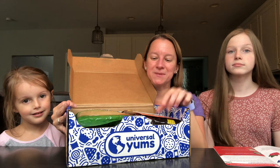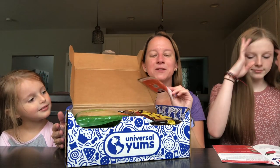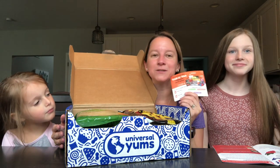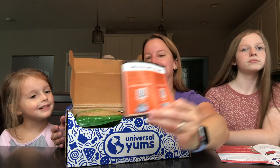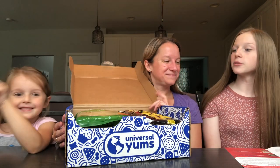Next month, stay tuned — they are doing a special Halloween box, and I've already ordered it. It's supposed to ship with our October box, and they're doing a trick-or-treat game. We will do a separate video for that. Don't tell them though — it's a secret!